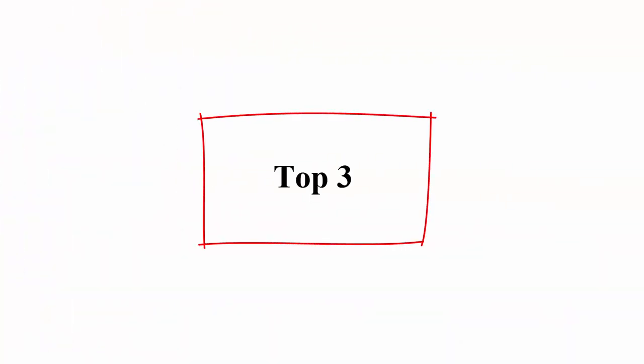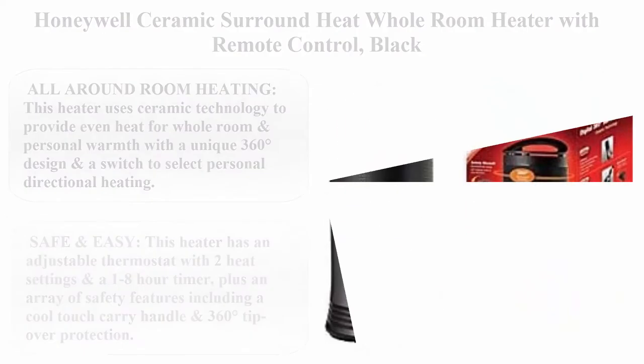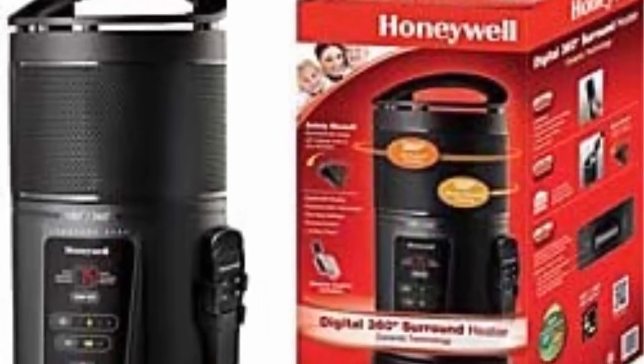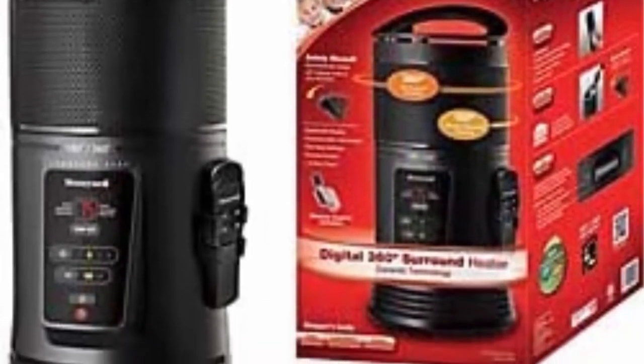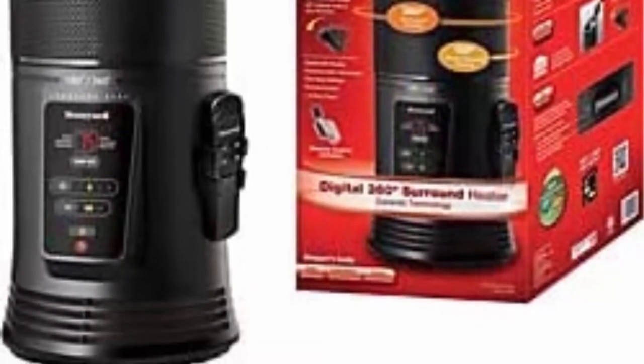Top 3: Honeywell Ceramic Surround Heat Whole Room Heater with Remote Control, black. All around room heating: this heater uses ceramic technology to provide even heat for whole room and personal warmth with a unique 360-degree design and a switch to select personal directional heating.